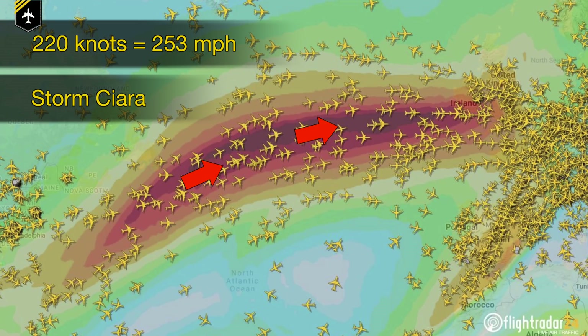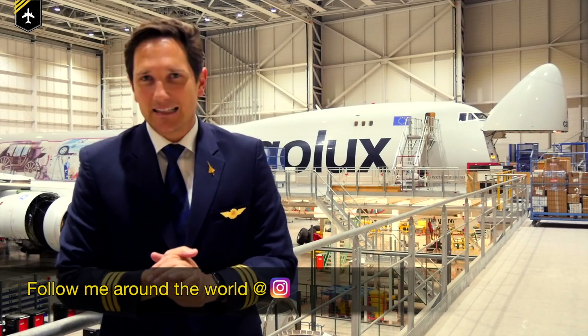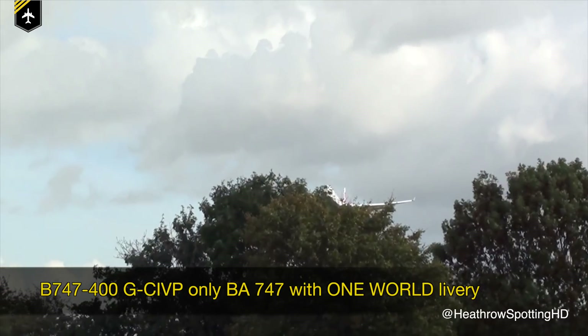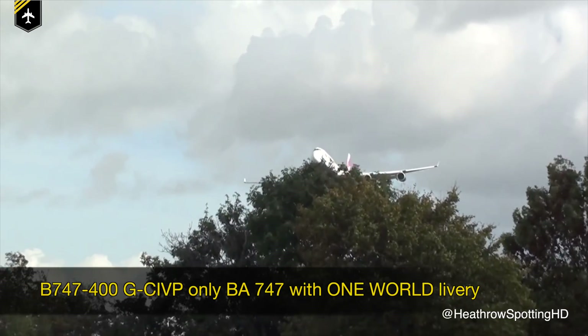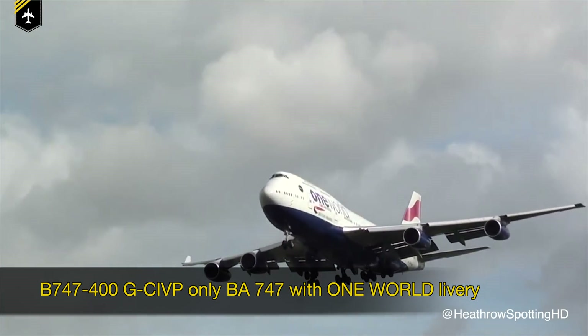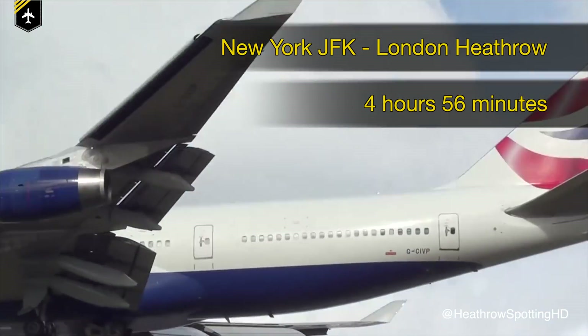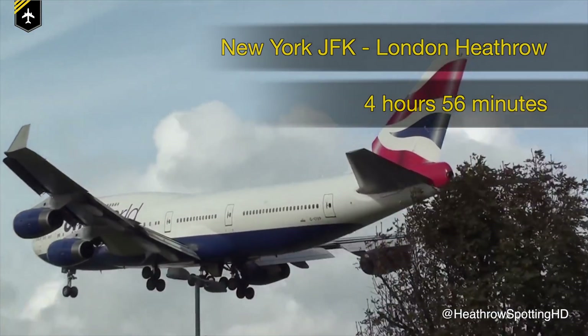With a huge 220-knot wind speed in the core of the polar jet stream, the weather on the 8th of February 2020 made it a record-breaking day for transatlantic flights. Golf Charlie India Victor Papa, a British Airways Boeing 747 flying from New York to London, flew the normally six-and-a-half-hour flight in just four hours and 56 minutes, arriving a massive 80 minutes ahead of schedule.